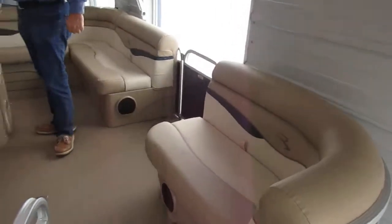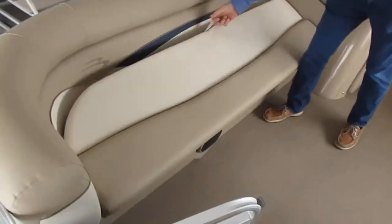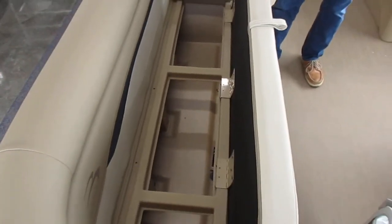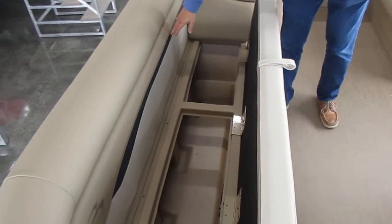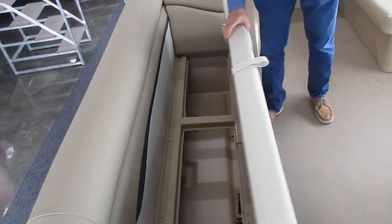You'll notice the large amount of seating up front in this boat, with storage area underneath both sides. Drain holes — if you sit down with a wet swimsuit, it'll drain water outside the boat for you.